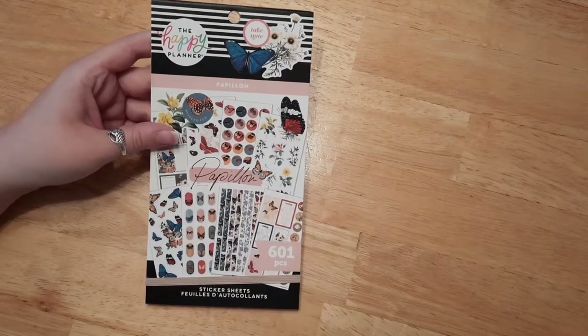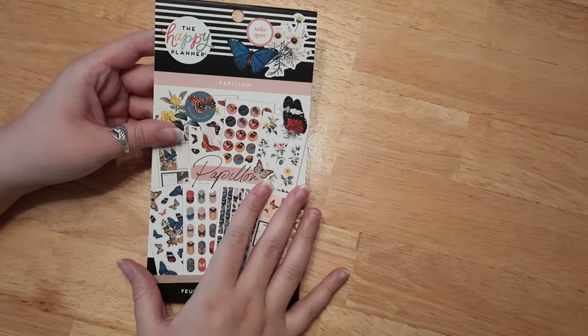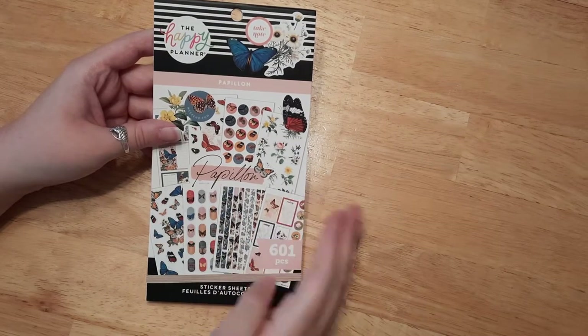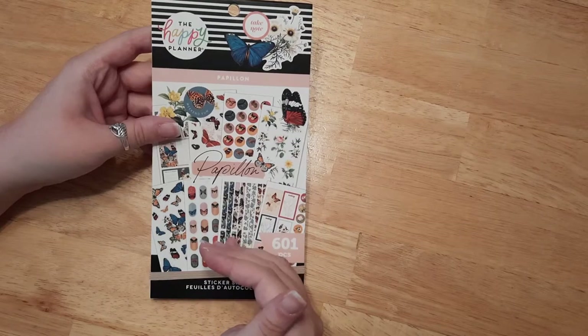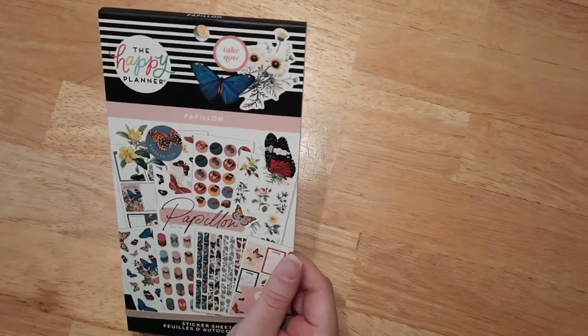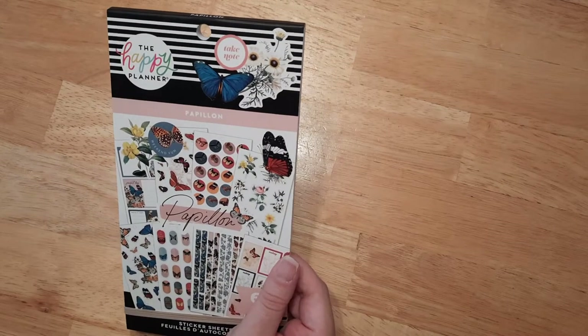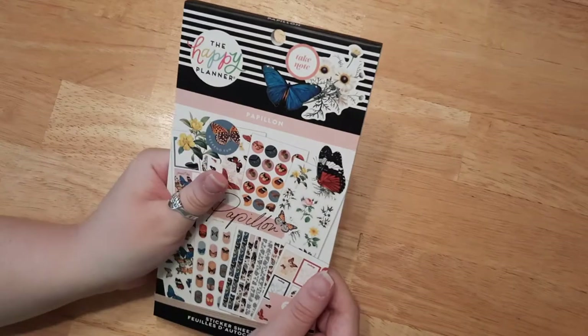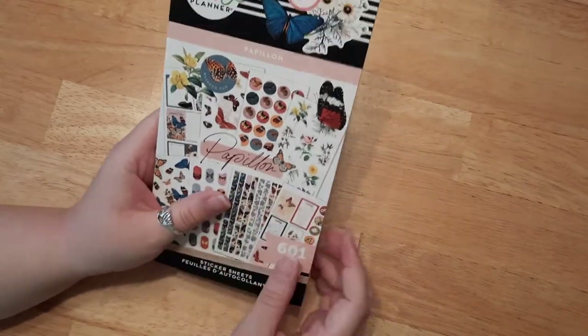Hello everybody, welcome back! If you're new here, I'm Katie and this is my third sticker book flip through. If you missed the other two, go check that out on my channel. I decided to put them in separate videos instead of one, so if you're looking for a specific sticker book, you just need to look it up and it will be there, not mixed up with other sticker books.